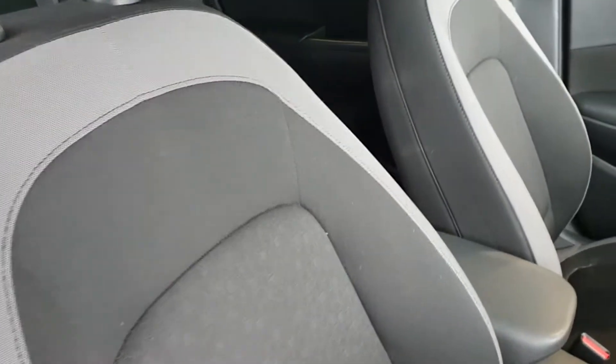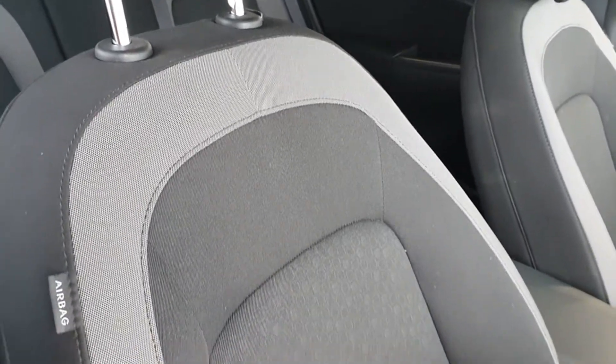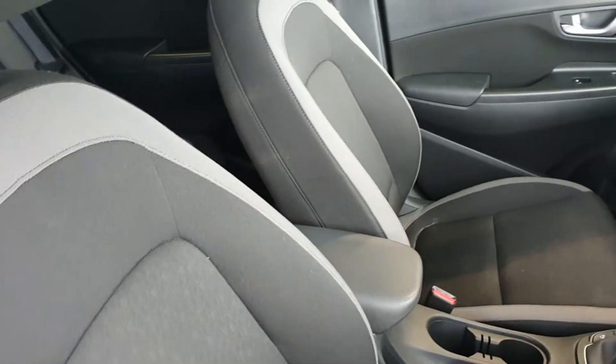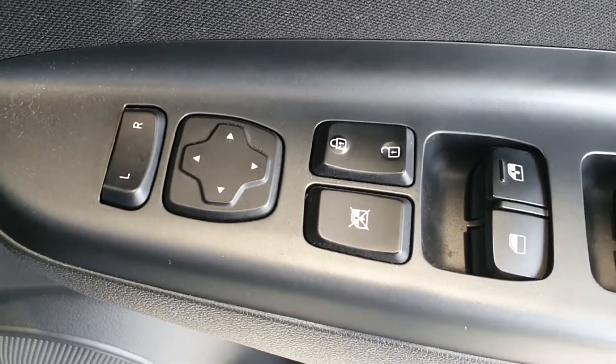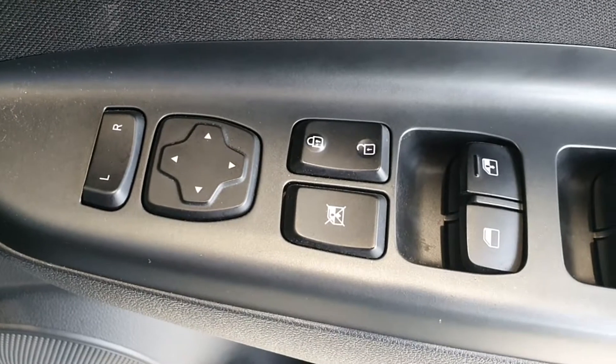In the front, same scenario. Upholstery is in lovely condition — no tears, no marks, no burns, no blemishes anywhere. Really nice condition. Moving on to some of the equipment: we have electric windows all around, electric mirrors, central locking, and child locks as well, all from the driver's door.